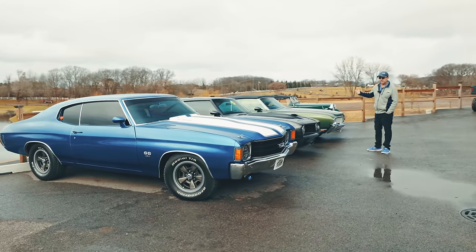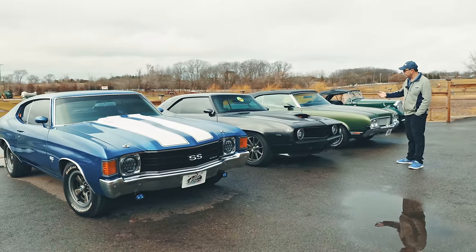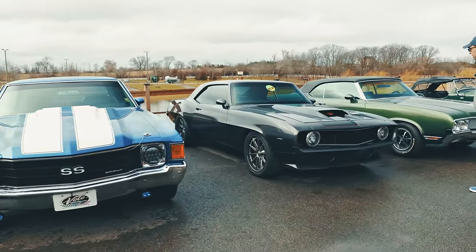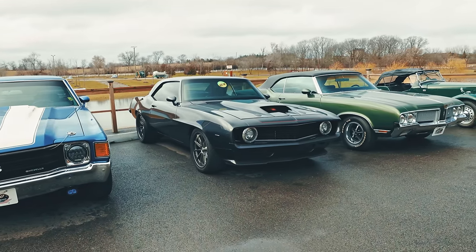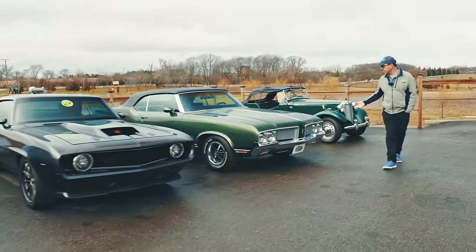Here's a high-end build — 69 Camaro. It's loaded with carbon fiber parts and has an LS supercharged motor. A high-end custom build right there. That will be up for sale shortly. Here's a 70 Cutlass convertible.